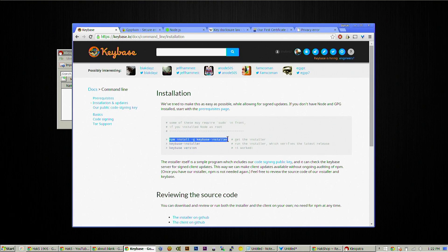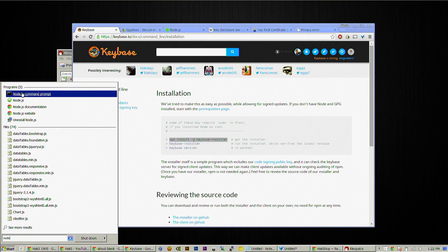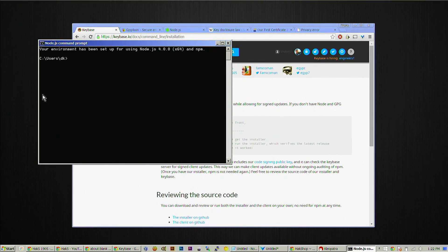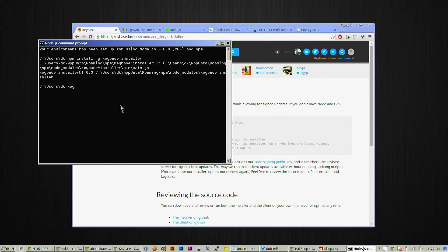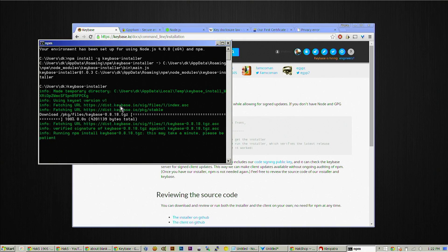The npm install -g keybase-installer command. All you have to do is make sure that you open up your Node.js command prompt. From here, go ahead and issue those commands: npm install -g keybase-installer. Now I can run keybase-installer just as before. We should also mention, if you run into any errors when using this, make sure that GPG is in your PATH environment variable.